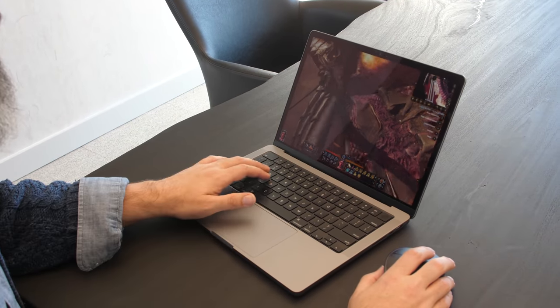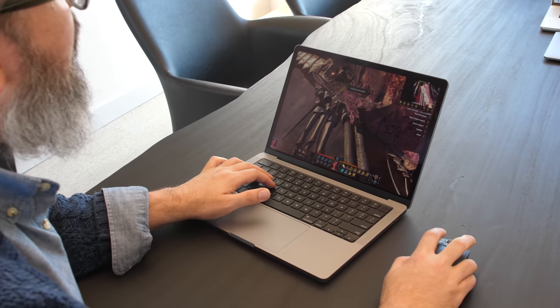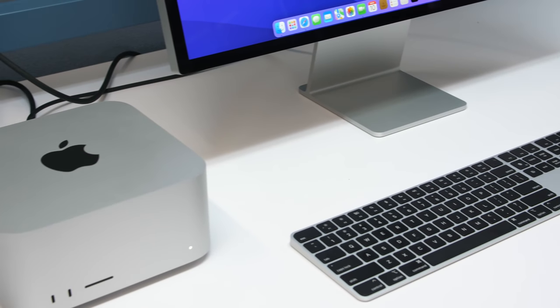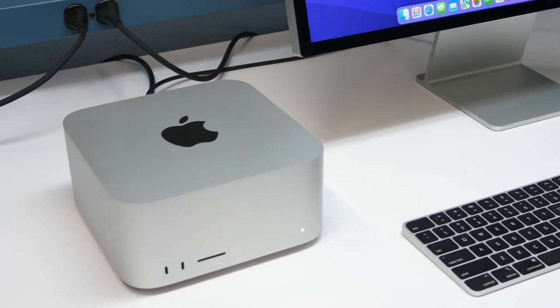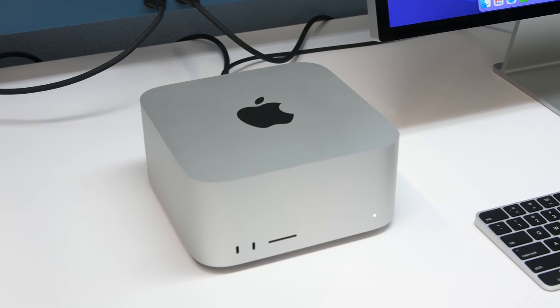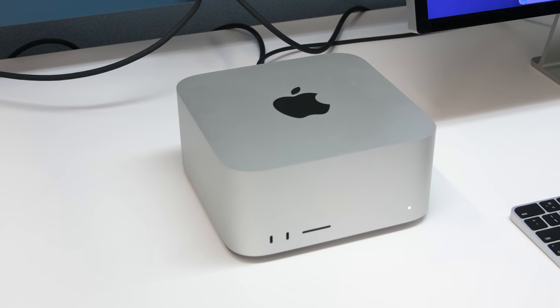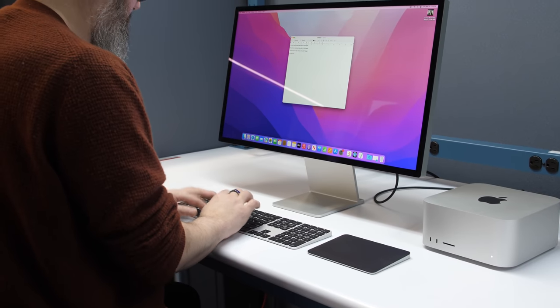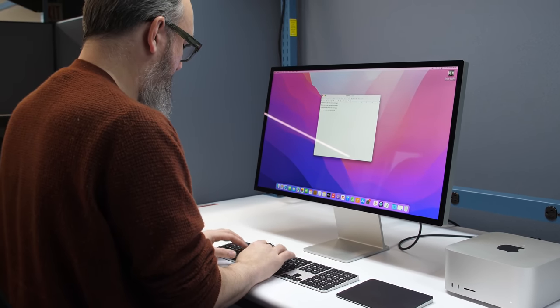The big difference of course is that a MacBook Pro is an all-in-one self-contained system. You have the Apple Silicon, the display, the keyboard, touchpad, everything — you just pack it and go. Whereas the Mac Studio is a small desktop. You could technically disconnect it, put it in a bag and take it with you. People did that with Mac Minis a lot over the years, but it's really meant to be in one place, connected to a separate display, keyboard, and mouse or touchpad.